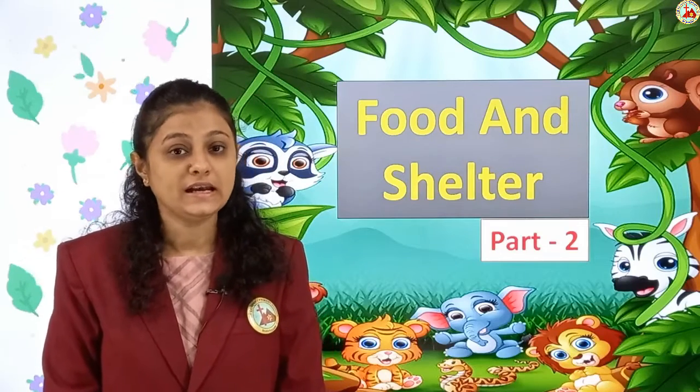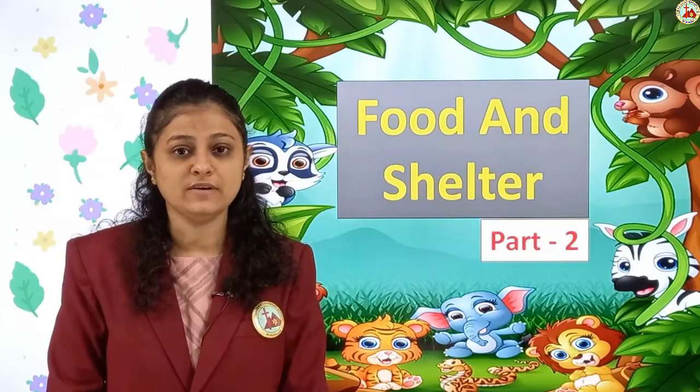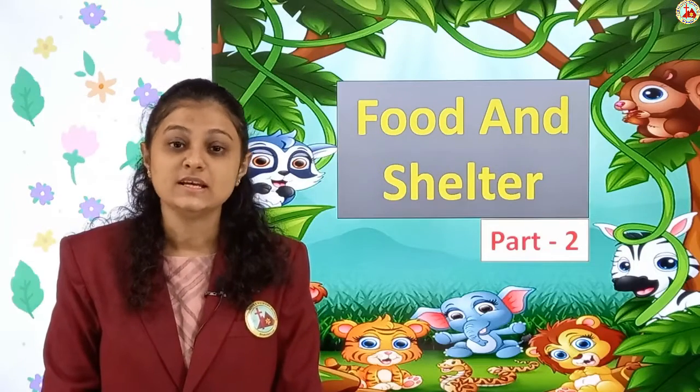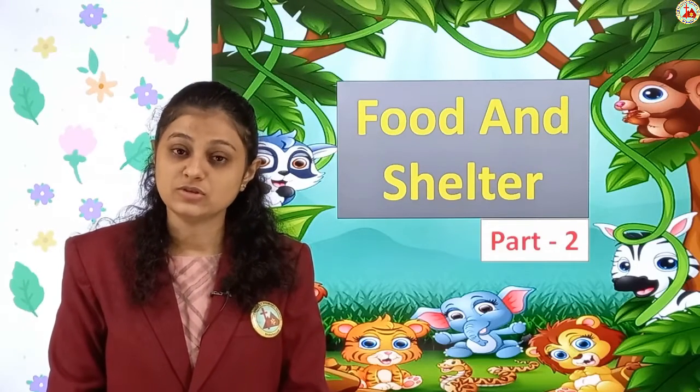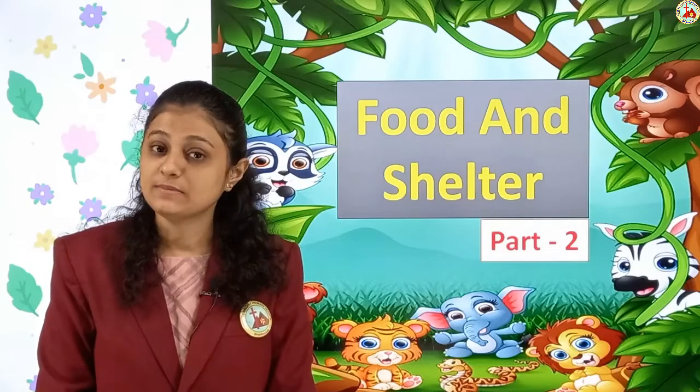You might think — animals move from place to place in search of food, so they can sleep anywhere. But no, animals also need homes to live. They can rest in their homes, and whenever it rains they can come in and protect themselves. Just like during monsoon, winters, or summers — when there is too much rain, cold, or heat — you come into your house and feel safe. Similarly, homes keep animals safe from enemies too.